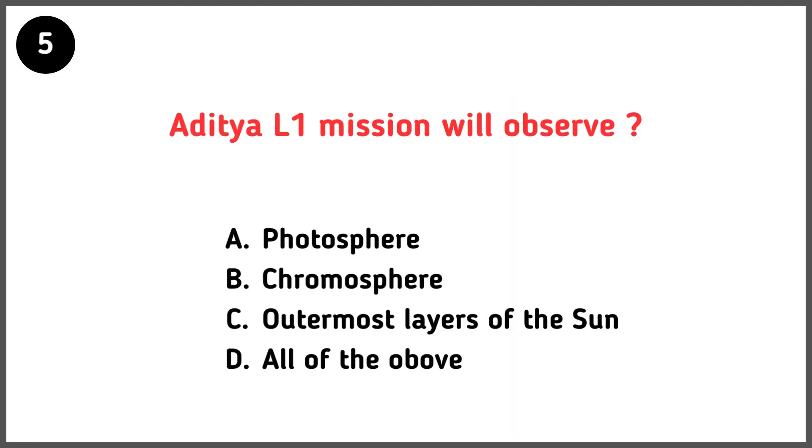What will the Aditya L1 mission observe? Correct answer is option D — all of the above.